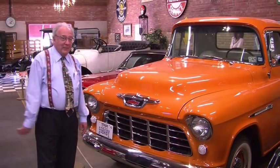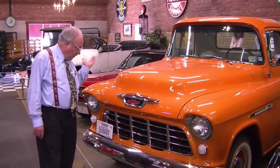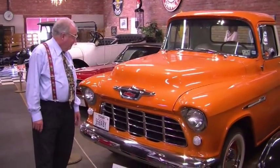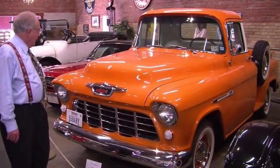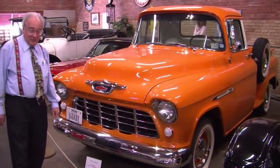And we have something for you truck people too. A lot of people like to restore trucks as well as cars, and this is a beautiful orange 1955 Chevrolet truck, fully restored. You notice the windshield is concaved on each side — it's quite a classic and you've got to come see this baby.